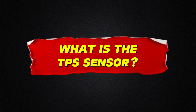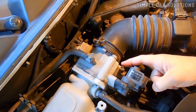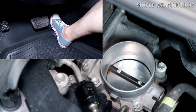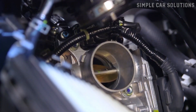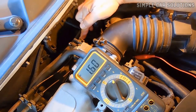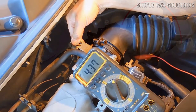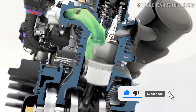The throttle position sensor is a sensor mounted on the throttle body that measures how far the throttle plate opens when you press the gas pedal. As the plate opens, more air flows into the engine. The throttle position sensor continuously monitors this movement and sends data to the vehicle's onboard computer. This information, combined with input from other sensors, helps the computer adjust the air-fuel mixture for optimal engine performance.